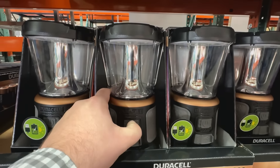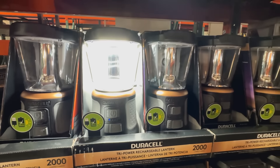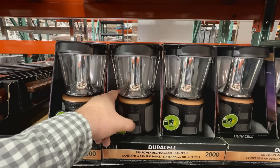If you want to go the solar route, this Sunforce kit is a 36-foot-long strand with 18 LED bulbs, powered by a small solar panel that you can stake into the ground. Walmart does sell them for the same price of $39.99.